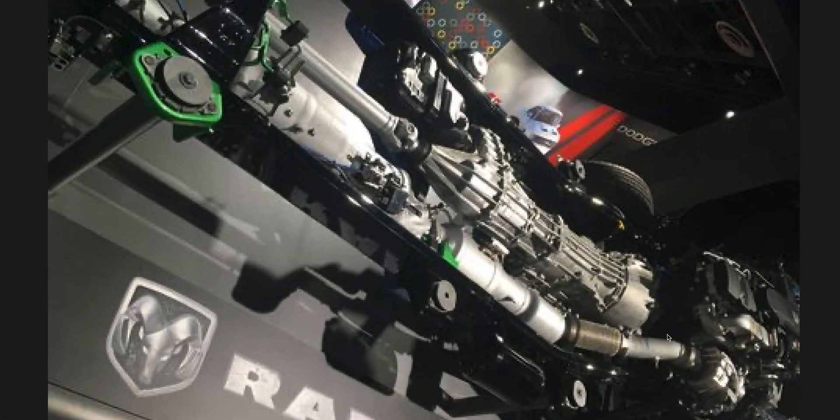Let's go to the next picture. This one's kind of blurry, but you can see — excuse the picture, it's hard to look at — but here's your turbo, your downpipe, your DOC, DPF, SCR.